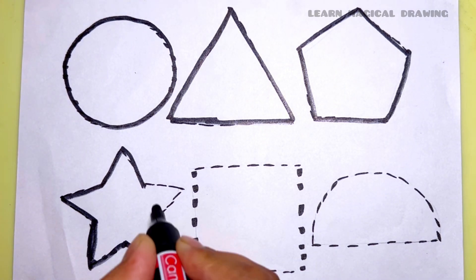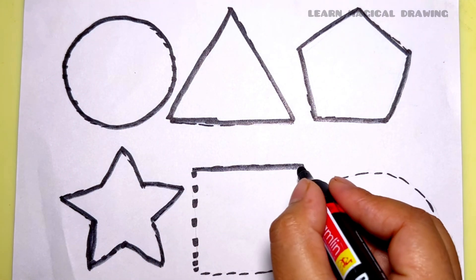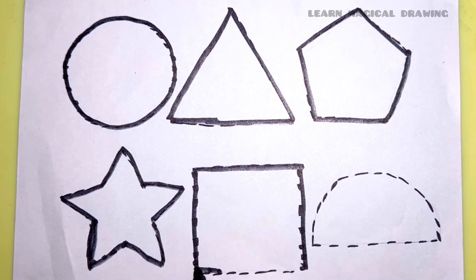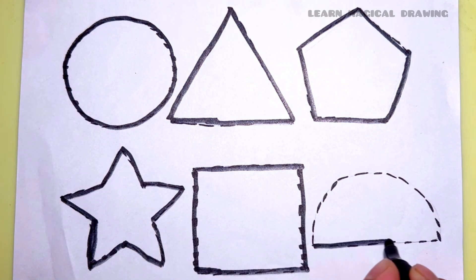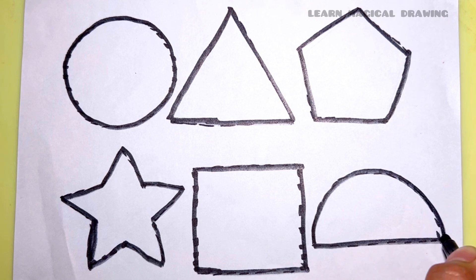Star, star shape. Square, square shape. Semicircle, semicircle shape.